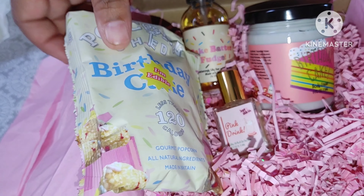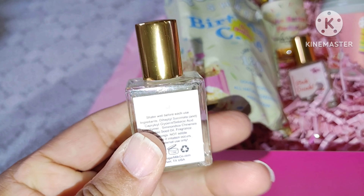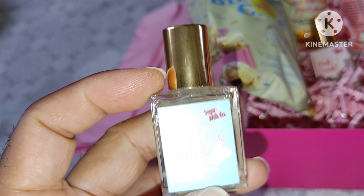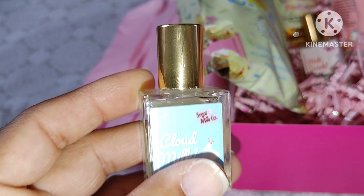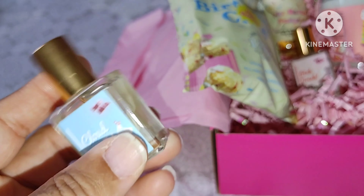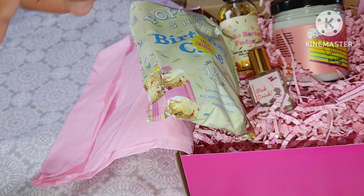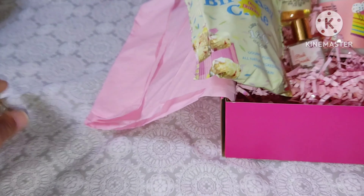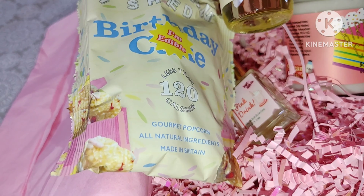Alright, let's go ahead and open the birthday box. It's popped open — she's showing you the top of the box. Here we go. More wrapping — these guys love wrapping. Then there's like a little candy package, that is really cool. And there it is — Well Me Pop gourmet popcorn, less than 120 calories.